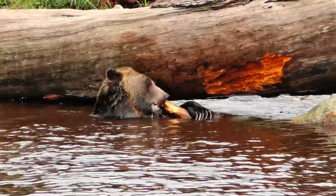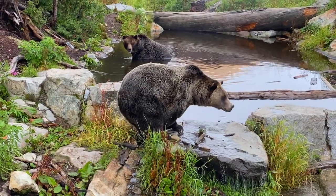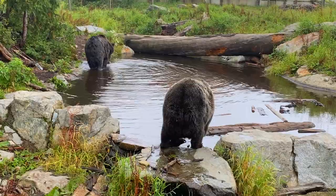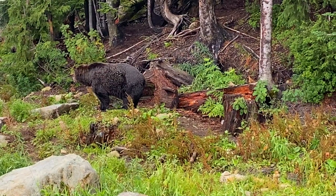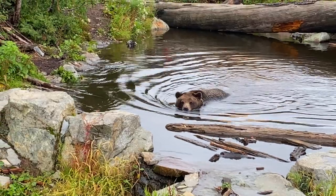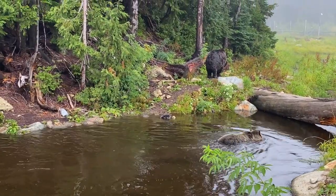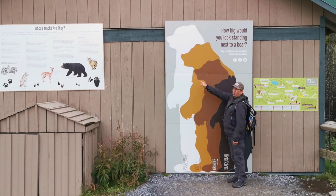Grouse Mountain is home to two grizzly bears that were rescued as cubs. Grinder and Kula were found orphaned in the wilds of BC in 2001. Thanks to a local vet who nursed them back to health, Grouse Mountain dedicated five and a half acres to the cubs as a wildlife refuge where visitors can watch them play and relax in their natural habitat. Grinder, Kula, and the polar bear — they're huge!